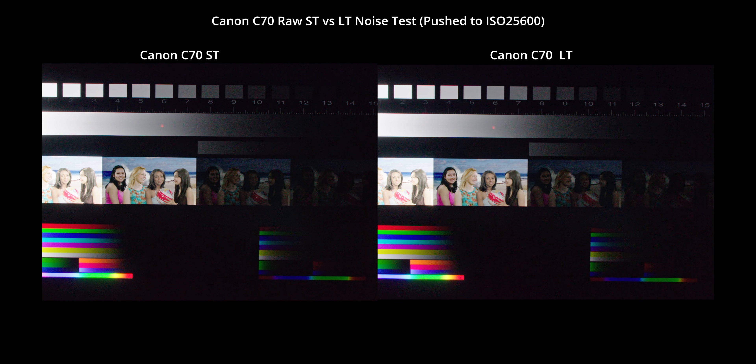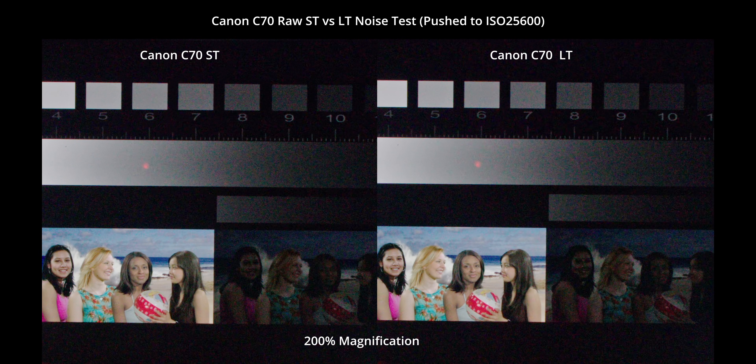The last test in this series is just curiosity about the new Canon RAW format. The LT mode is only 259 megabits per second, which is incredibly low — it's less than a third of the lowest bit rate available on the Komodo or the Sony ProRes RAW. I've done similar tests on RED DSMC2 Gemini and Helium cameras that have adjustable compression ratios and found they have quite a bit of trouble compressing noise as you increase the ratio. Noise is one of the hardest things to compress by nature.